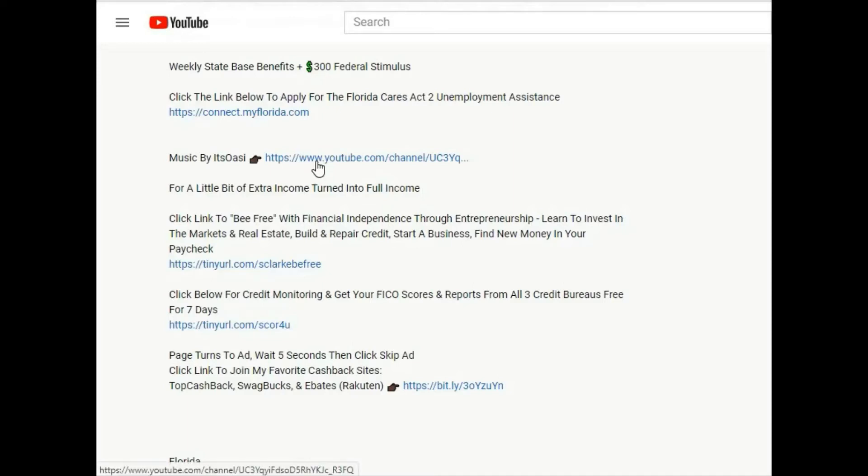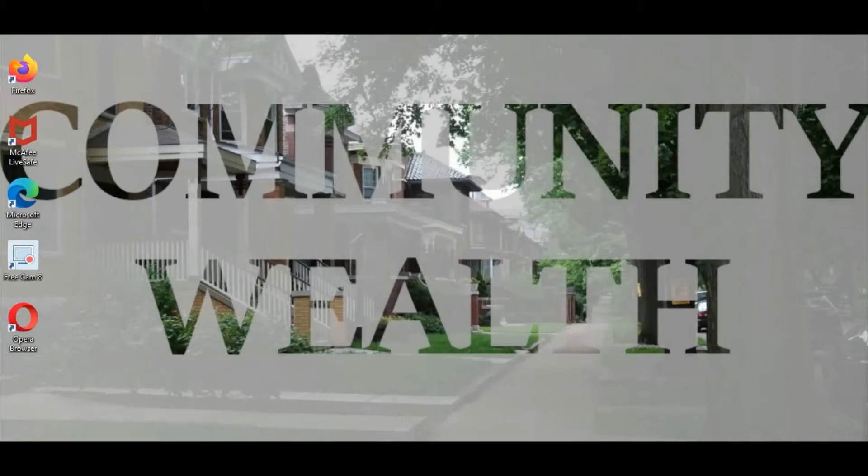Hello everyone, welcome back to Community Wealth. Today's going to be a fairly short video. I just want to let you know I got an update from Navy Federal in my email — I received it after I did the Navy Federal response video to my credit limit request inquiry. If you already saw the update video about Navy Federal approving my credit limit increase, you know what happened. If you haven't, you're going to see their decision and get the full elaboration.